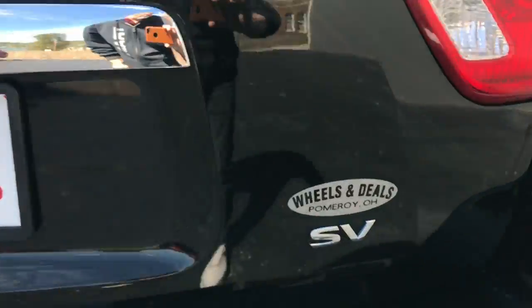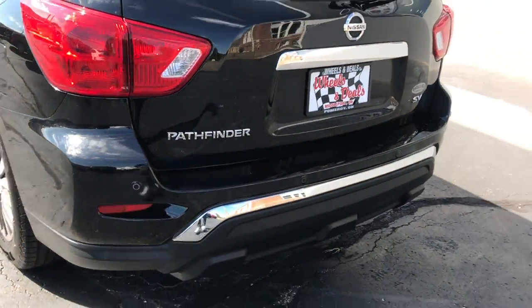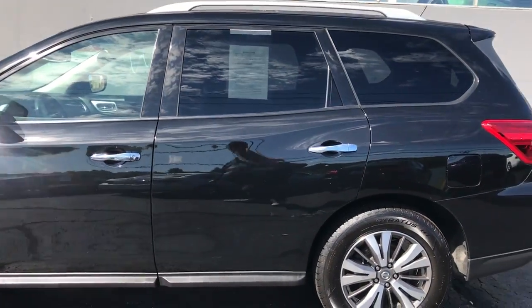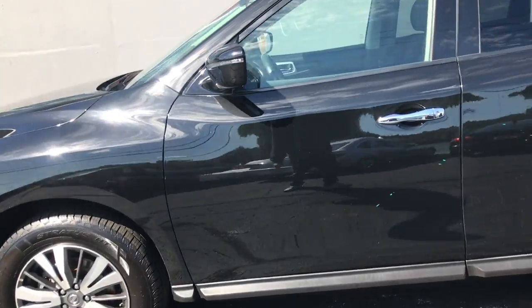This is the SV trim package. Very nice. Black. There's a speedboat down the river. Nice rims and tires on this.